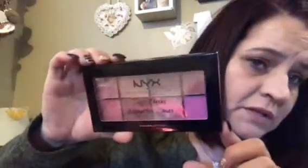I don't know if I shared this with you guys either. This is NYX Sweet Cheek Blush Palette, Adorable. I paid $2.50 for this.